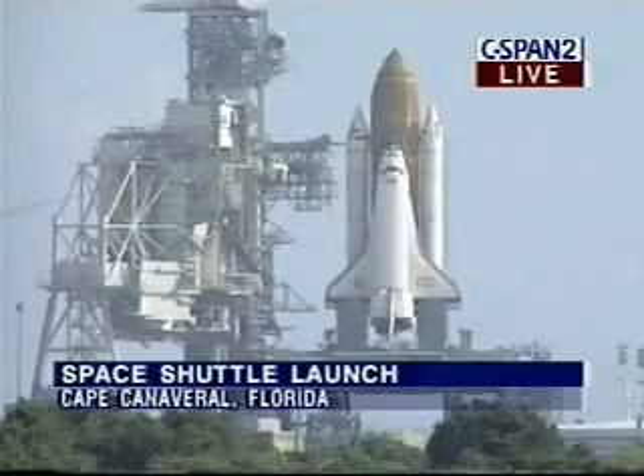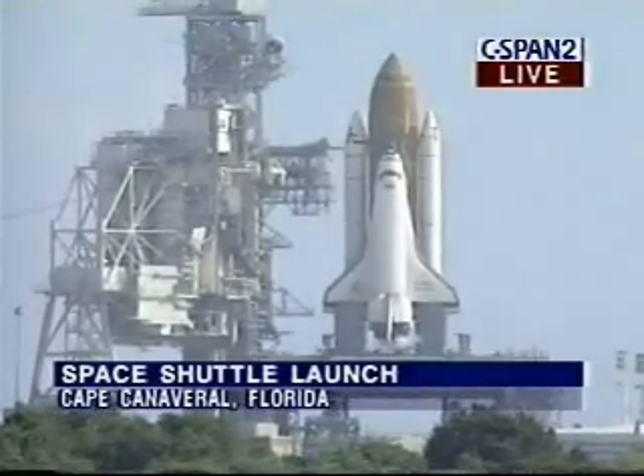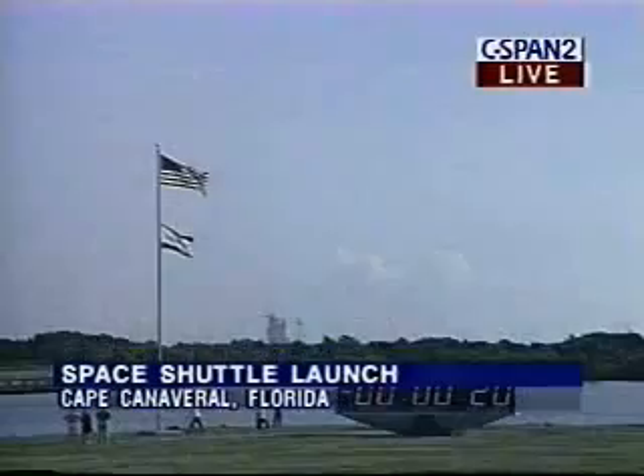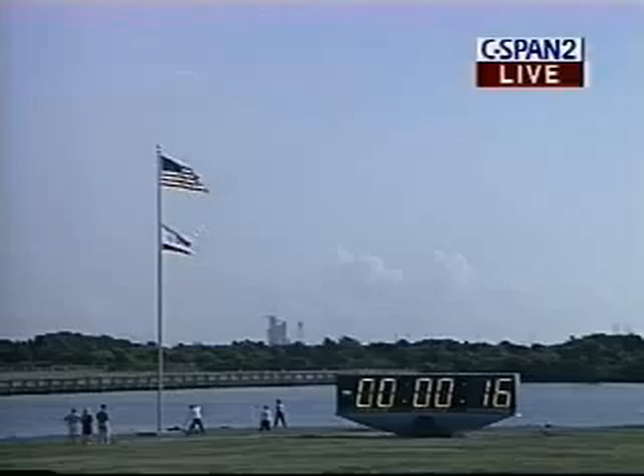Booster heaters are off. T-minus 30 seconds. 25. Standing by to activate the sound suppression water system in 5 seconds. 15.